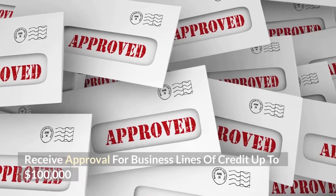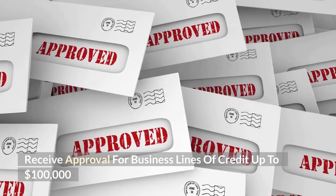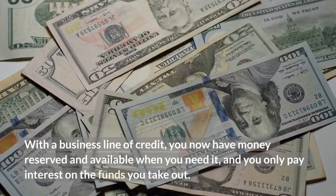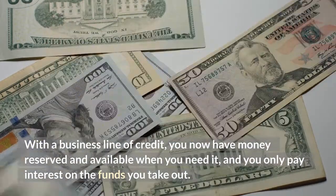Receive approval for business lines of credit up to $100,000. With a business line of credit, you now have money reserved and available when you need it, and you only pay interest on the funds you take out.